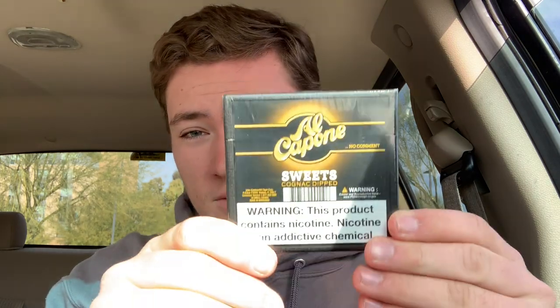Hey guys, back again with another episode of Cigars in the Car. For this episode I'm going to be smoking something I've really wanted to show you guys — it is Al Capone Sweets Cognac Dipped Cigarillos. I've been wanting to do Cigars in the Car for a long time now but just don't really get around to doing it, but we're back. Let's not waste any time and get right into it. It comes packaged kind of interestingly — let's open this up.